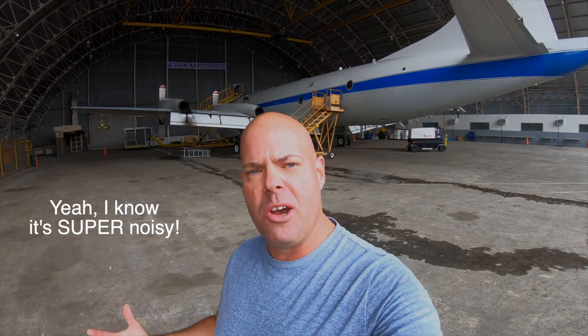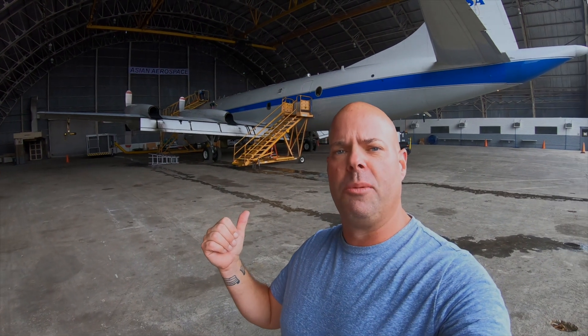Hey guys, that is the P-3 and that is the Philippines. If you've been following along, you know that I'm in the Philippines flying NASA's venerable Lockheed Martin P-3. If you've been following along with the channel, then you saw the last video of my travels to get over here to the Philippines for the Earth Science mission called CAMPEX.